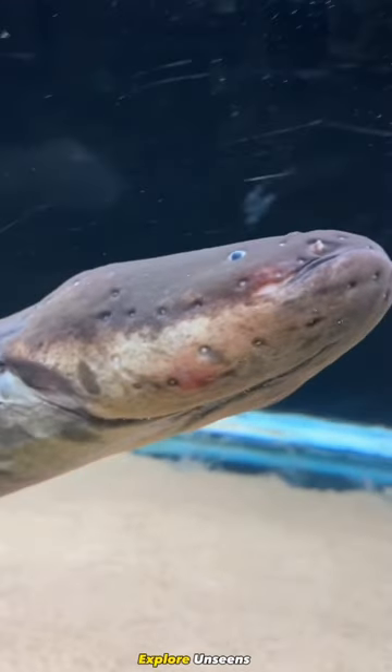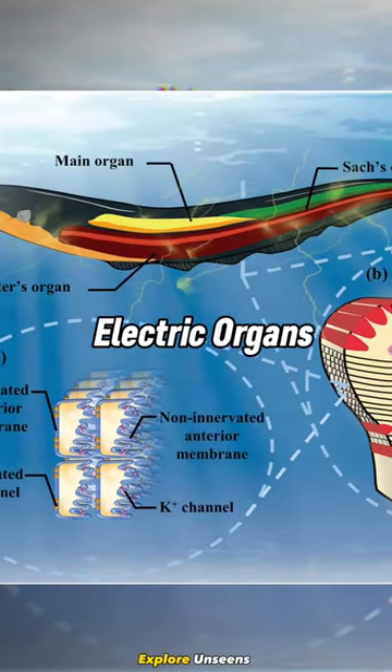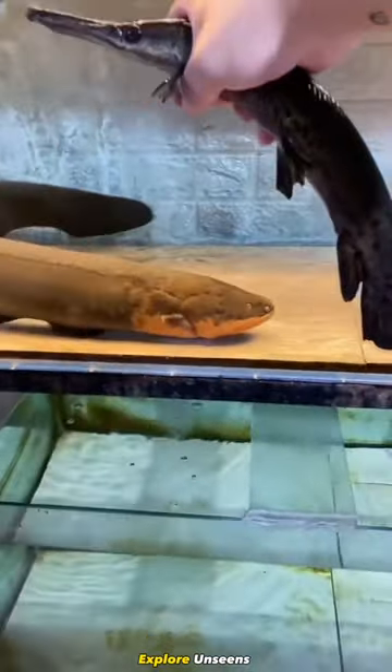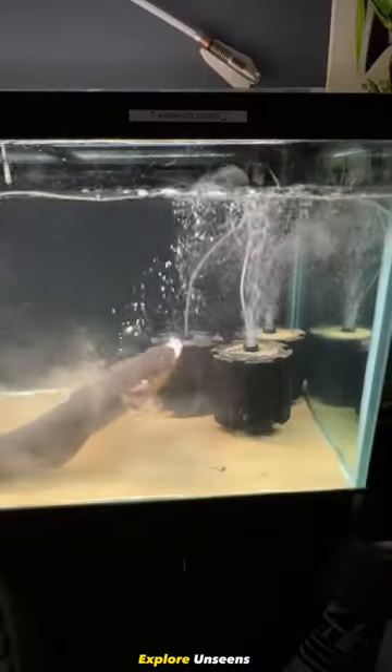Here's how electric eels generate electricity. Electric eels have specialized organs called electric organs, which make up around 80 percent of their body. These organs contain thousands of electrocytes stacked together like batteries.